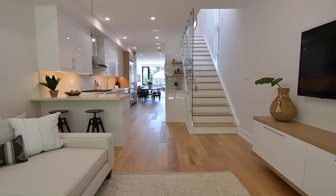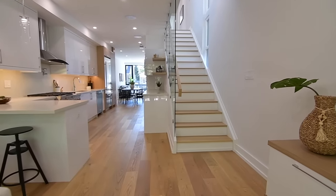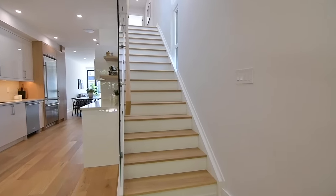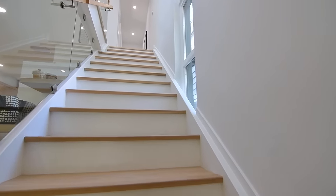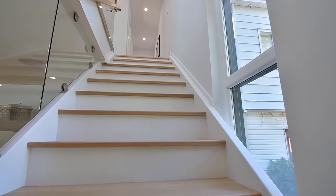Maintaining the openness felt throughout the main level is a glass wall along the upper staircase, which is finished with solid white oak treads and a handrail that continues as the top rail for the upper level's hallway glass railing.